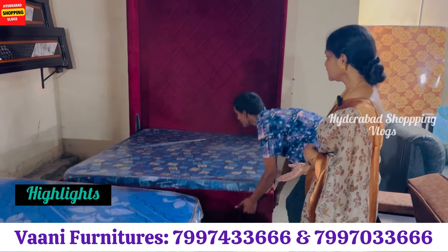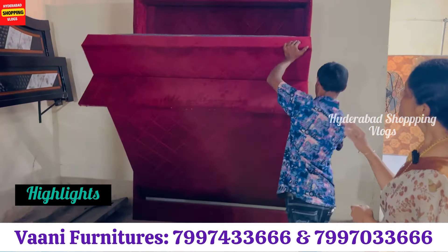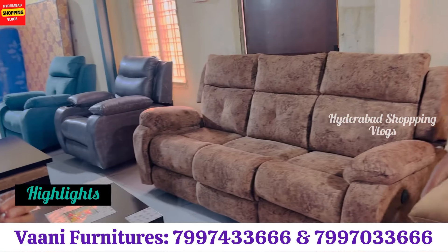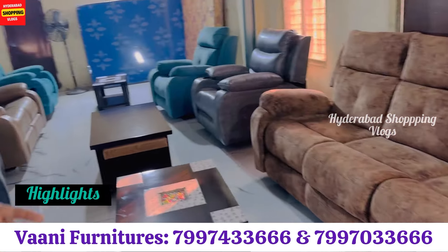This is a unique model, wall-mounted bed. You have a 5-seater sofa for 15,000. In general, you have recliners at 20,000, 16,000, and 18,000.